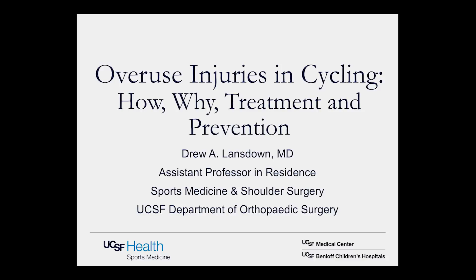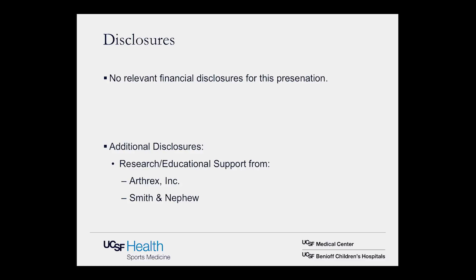My name is Drew Lansdowne. I'm an orthopedic surgeon here at UCSF and I specialize in sports medicine, the knee and the shoulder primarily. My topic tonight will be overuse injuries in cycling: how, why, treatment and prevention.